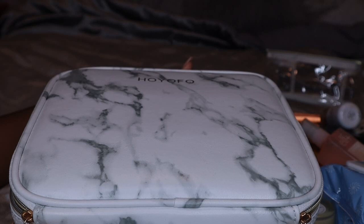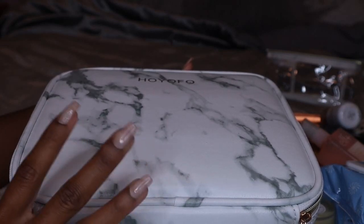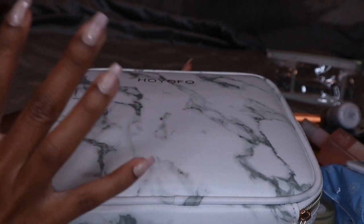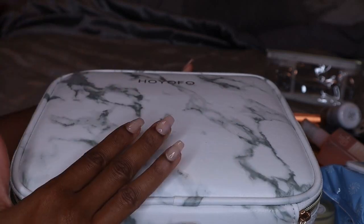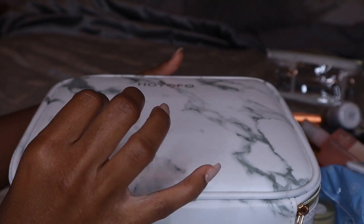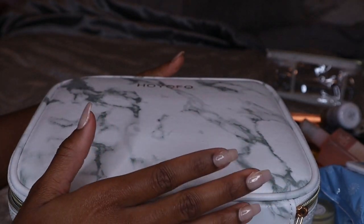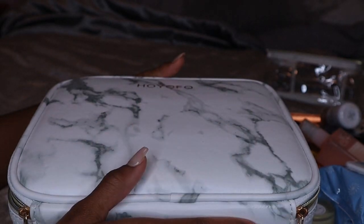Hey guys, welcome back to my channel. Today's video is going to be a different type of video — sort of like a pack with me while I show you guys what I'm bringing with me on my trip to Arizona. I'm going to be showing you guys what's going to be in my travel makeup bag and telling you a little bit about why I'm bringing these items. As you guys know, I'm moving cross country from Georgia to Arizona.